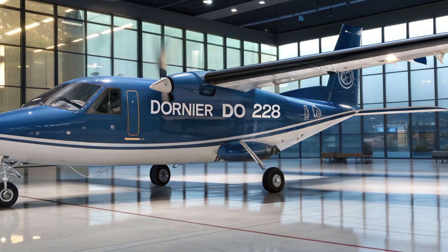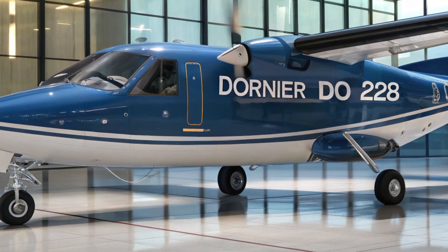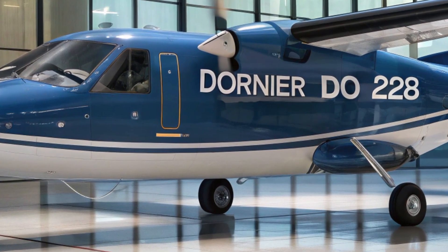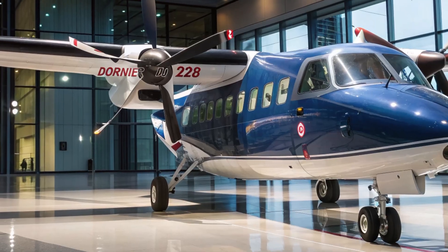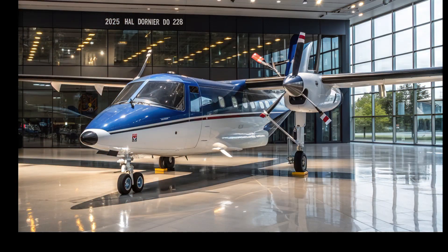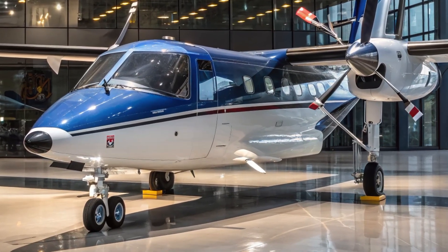Hello and welcome to Automobile Galaxy, your ultimate destination for everything that moves on land, sea and air. Today, we're diving into the skies to explore a fascinating aircraft that blends versatility, reliability and performance in a compact package — the HAL Dornier 228. If you've ever been curious about the aircraft that connects remote regions, supports defense missions and tackles everything from surveillance to passenger transport, then this is the one to know.